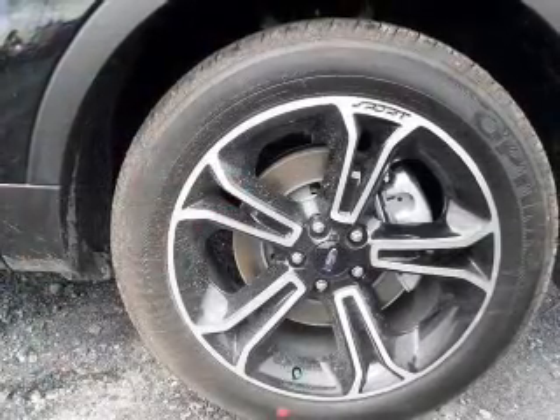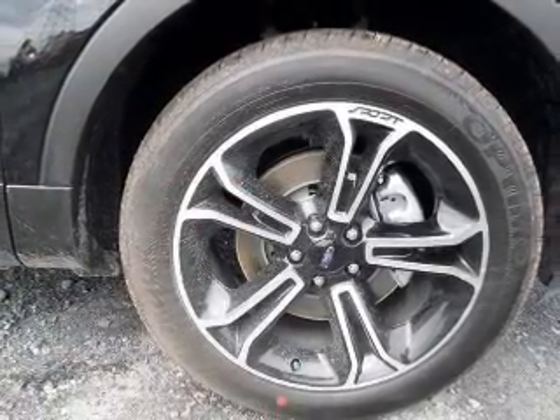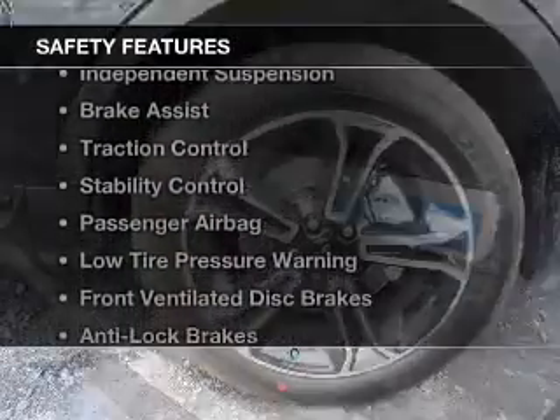Steering wheel controls, a premium sound system, and aluminum rims. Safety was made a priority with these features.